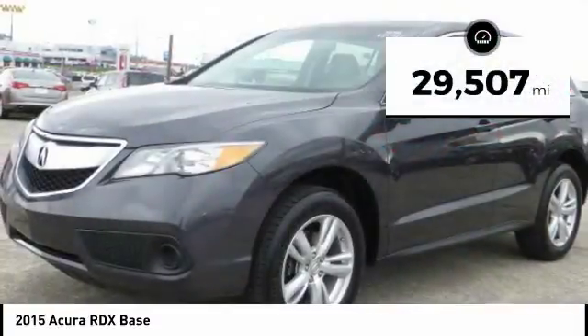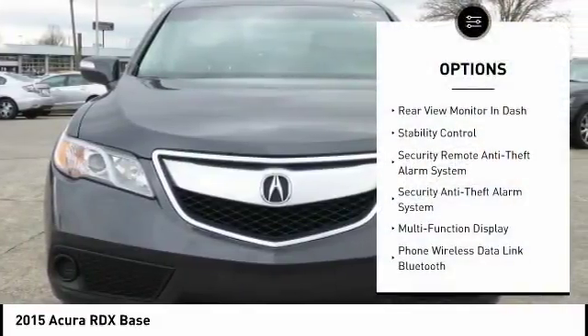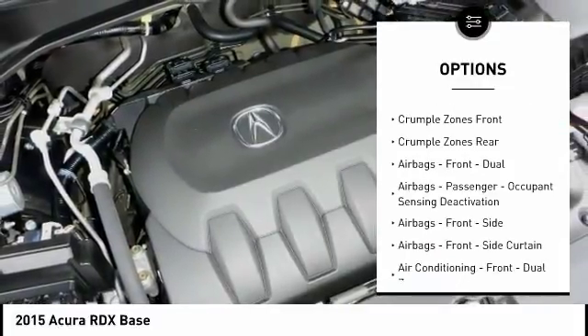This vehicle has less than 30,000 miles. Here are some of this vehicle's great options: traction control, stability control, cruise control, child safety locks, power door locks, and trip computer.